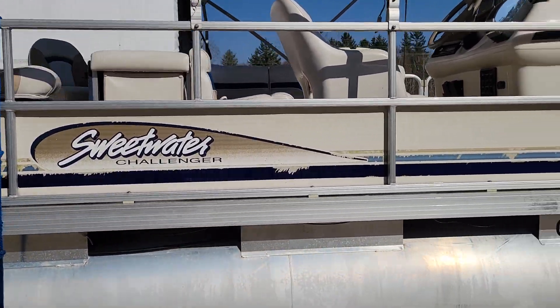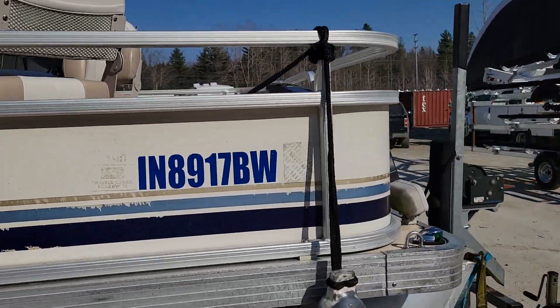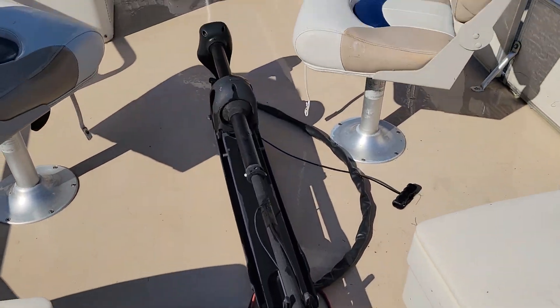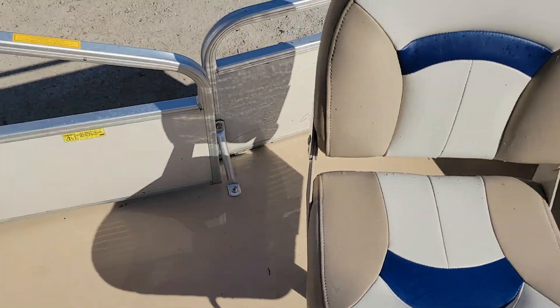But this is also a fishing model — it's a rare fishing model. It's got a live well on it, two fishing seats on the front, and two fishing seats on the back. It's also outfitted with an electric trolling motor on the front, which is really neat.